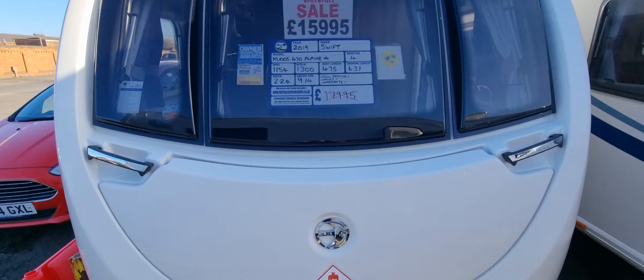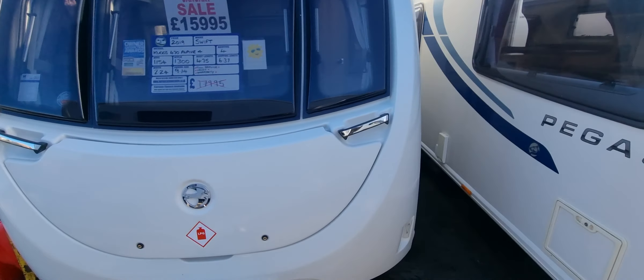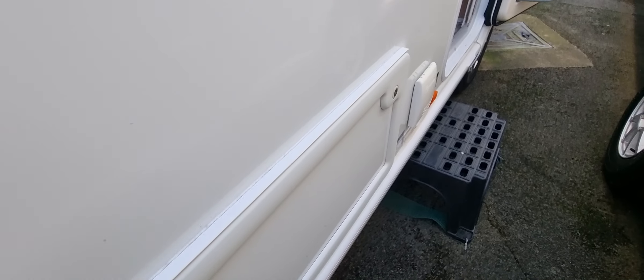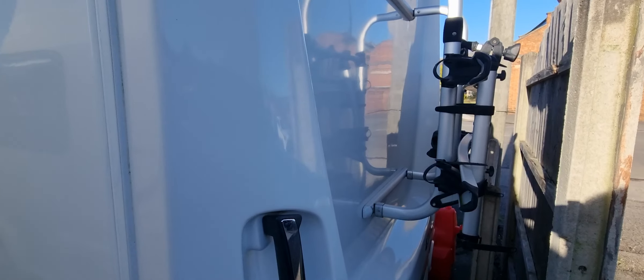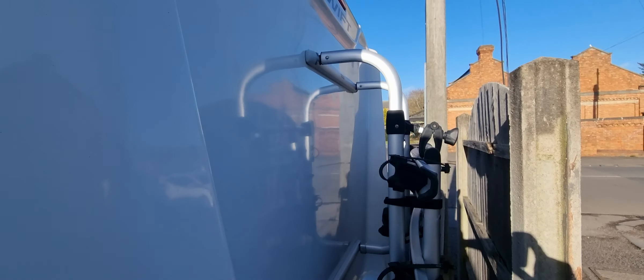This one has a solar panel and ATC. External gas point, external electrics there. Also bike rack fitted to the back. We've got a crack on the back there.